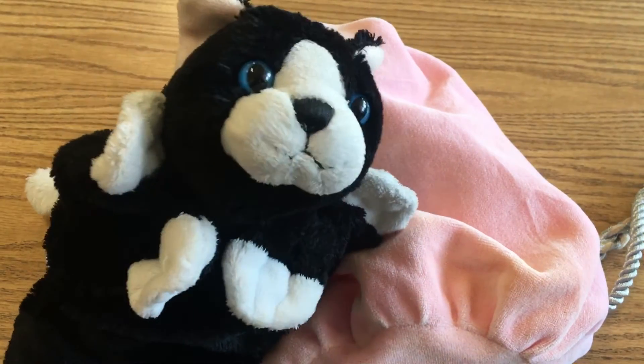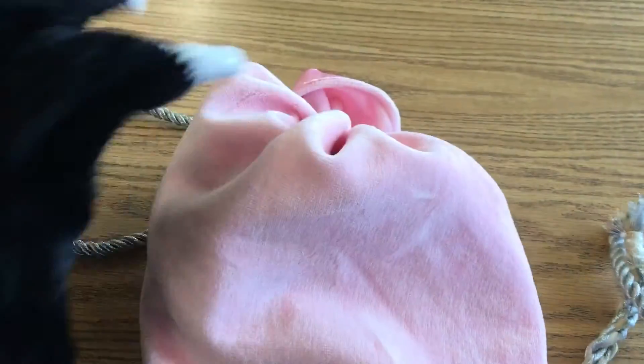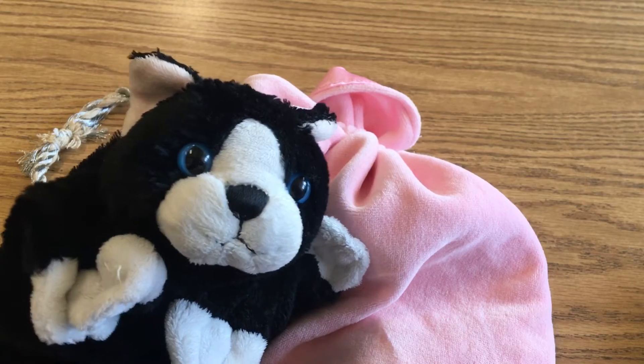Hello boys and girls. I am here with Little Blackie. Blackie has a mystery bag. This little pink bag is the mystery bag. Little Blackie has put something inside of it today and wants to play a game with you to see if you can help figure out what it is.